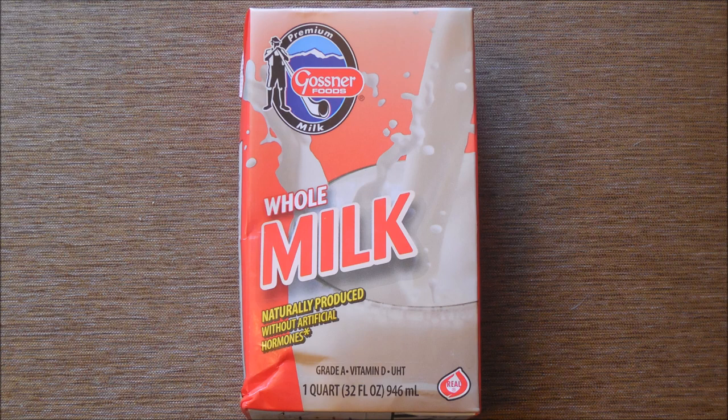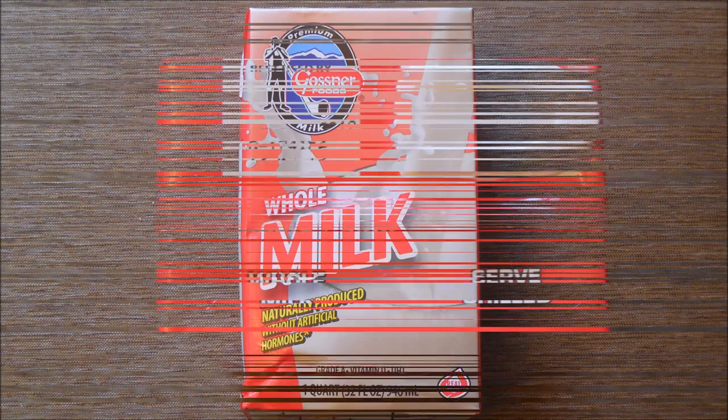This first video is just going to be a little short one. Several of you have asked me to do an update on the Gossner Milk — you know I was storing lots of it to see just how long it's going to last. Well, you're going to be really surprised because it's been about six months since I've done an update on it.